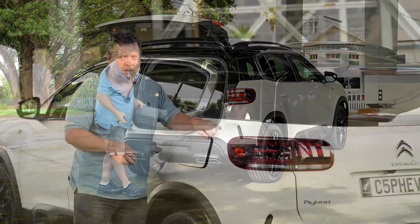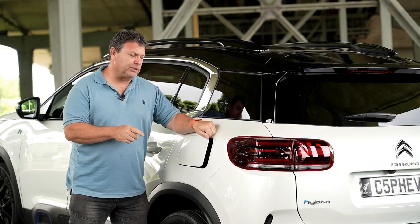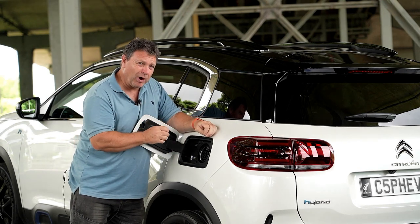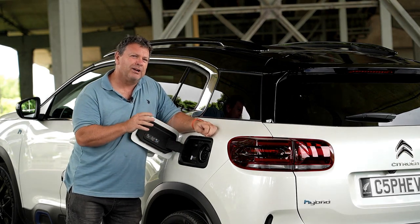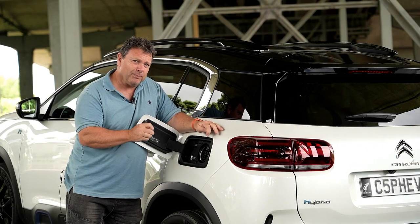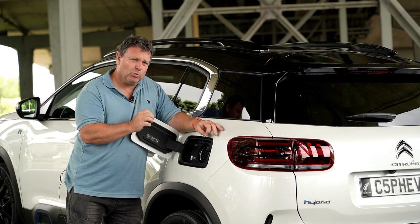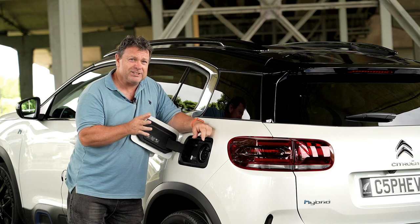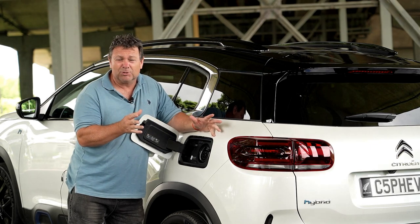This C5 Aircross PHEV has a 13.2 kilowatt-hour battery that's good for around 47 kilometers of EV-only range. If you want to power it up using a 7.4 kilowatt home or wall charger, it takes about two hours - not bad, 47 kilometers for two hours of home charging.